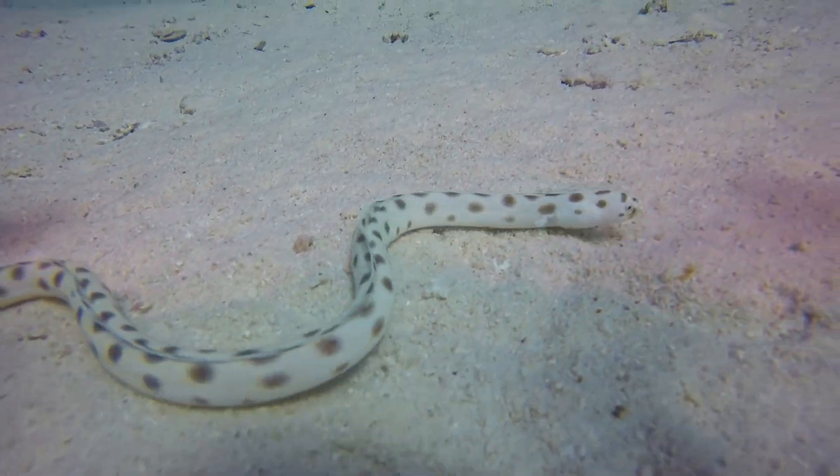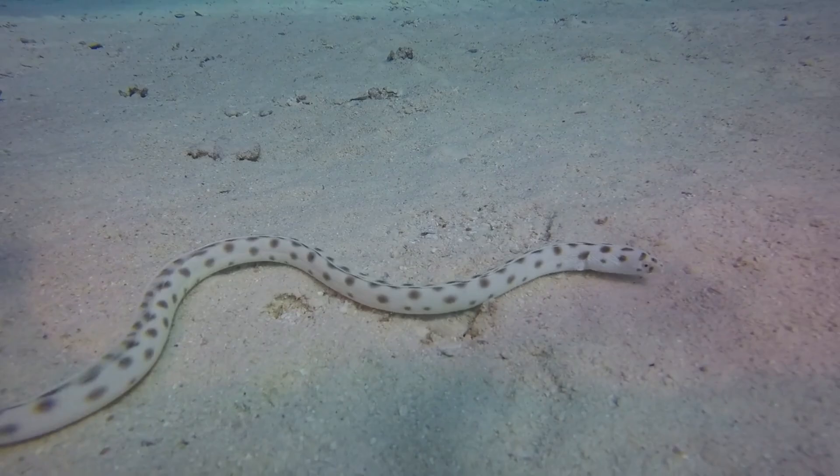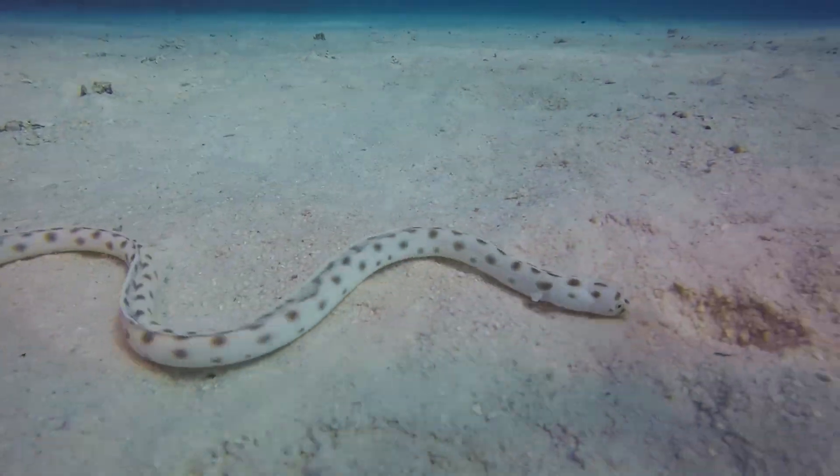Snakes are found in a variety of habitats, including forests, deserts, grasslands, and even aquatic environments.